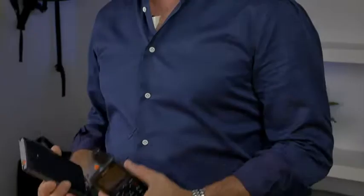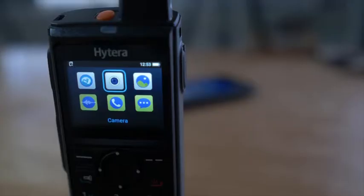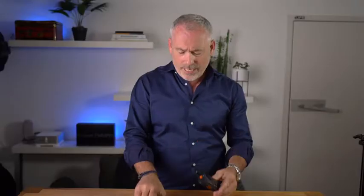Recently Hytera sent me these two new radios for review. This is the PNC380 and this is the PNC550. Both devices are able to communicate over 2G, 3G, 4G and wide area LAN networks and are marketed as professional push-to-talk over cellular radios. One looks like a regular PMR radio and the other one looks more like a sleek smartphone.